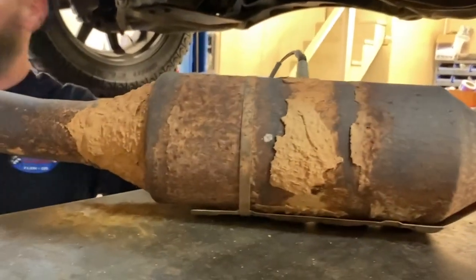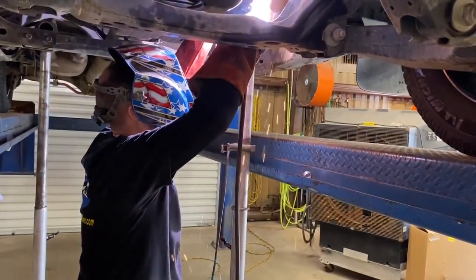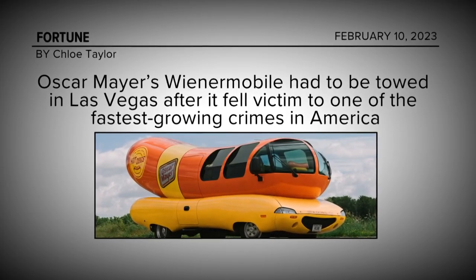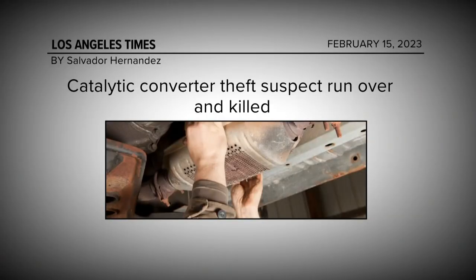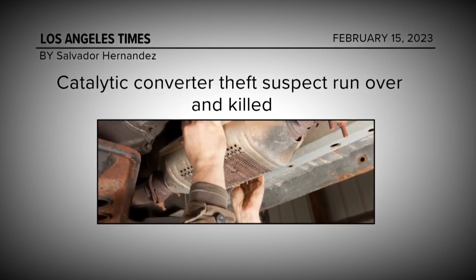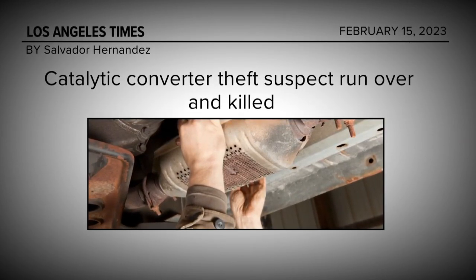But based on the volume of repair requests, the number of unreported thefts is believed to be much, much higher — probably people doing at least 100 of them at a time. The racket is part of a national trend. Just recently, the iconic Oscar Mayer Wienermobile was hit in Las Vegas. And in a tragic story out of Southern California, a would-be cat thief was killed underneath an SUV when the sleeping driver woke up and started to pull off.